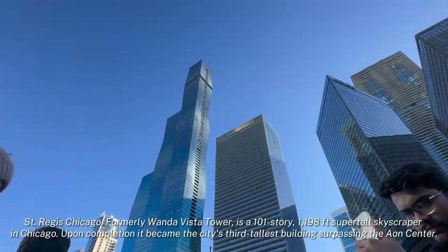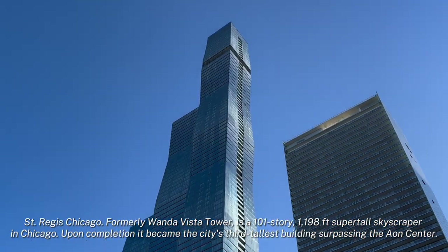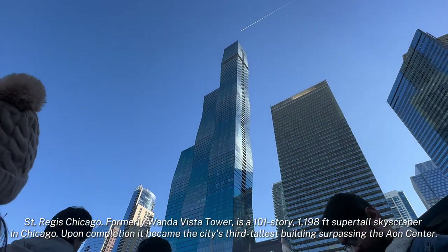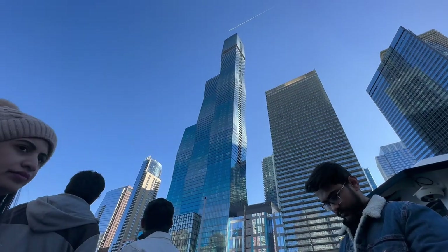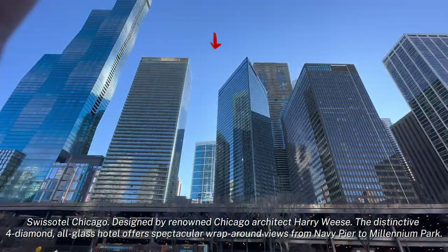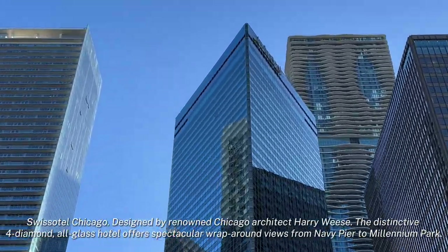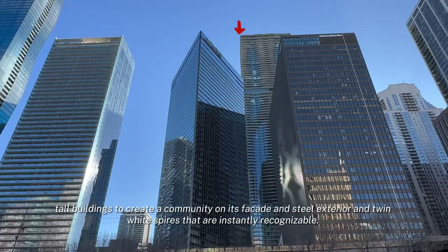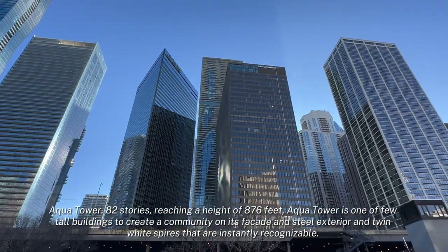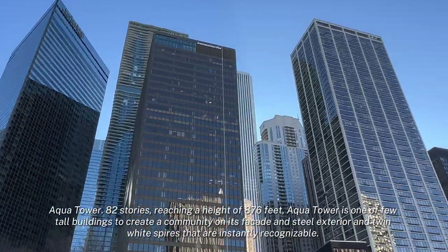That blue glass tower with a wiggly shape to the right is the St. Regis Chicago — currently the third tallest building in the city of Chicago and the tallest building in the world designed by a woman, a lead female architect. That triangular glass tower is from 1989 by Harry Weese — it's the Swiss Hotel. Behind it, there are white wavy, undulating balconies.